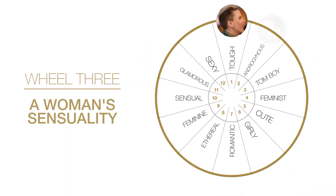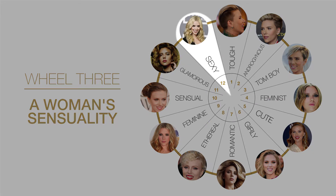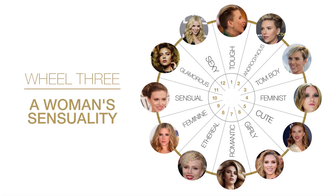Wheel three: the sensuality of a woman. From boyish to feminine, sexy or glam. When we meet the client in the landscape where she lives, we design inner and outer beauty.